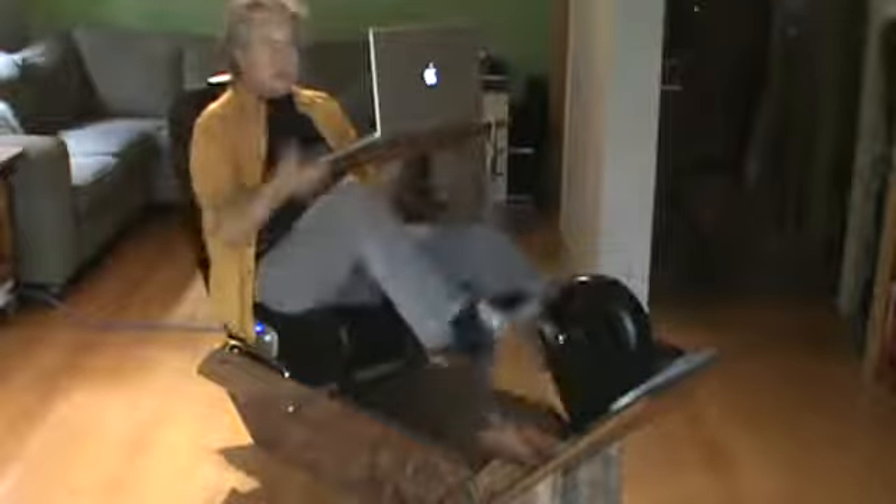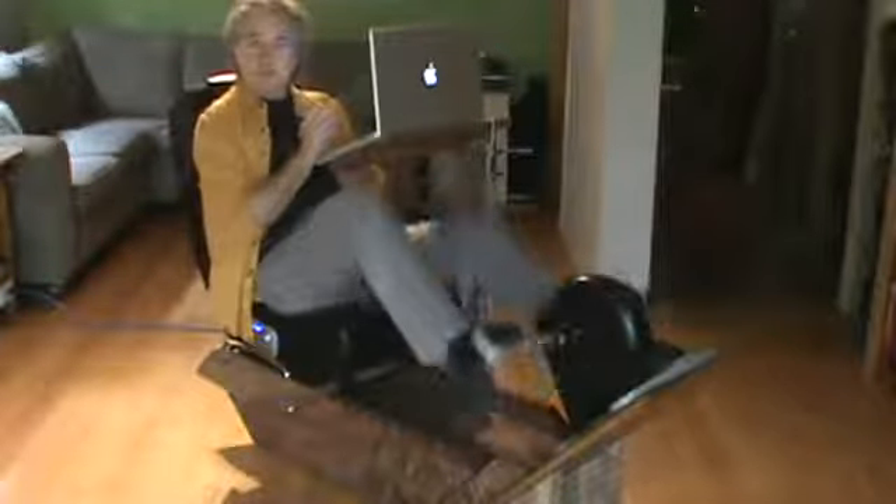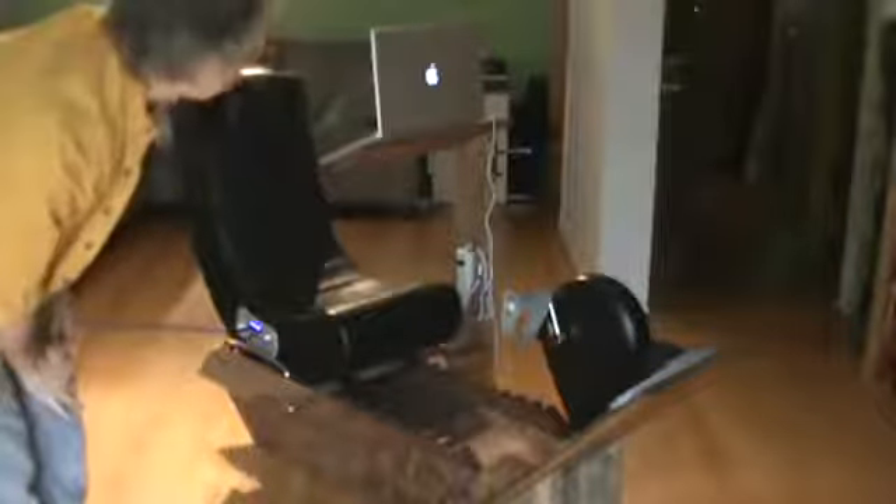So there you go. It's a conference call chair — it's working. Wouldn't want to write my novel in it, just in terms of posture and ergonomics. But for a couple hours a day, off you go on the road. I give you the elegant pedal desk. Hope you like it. Make a comment.